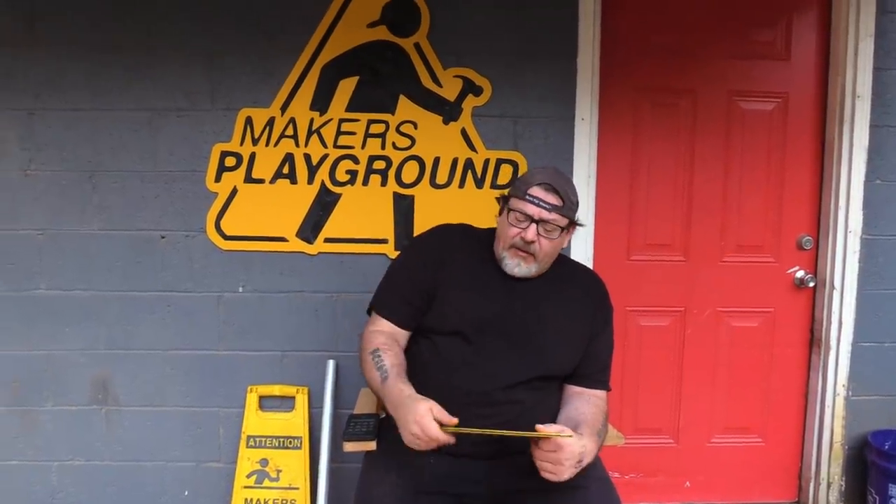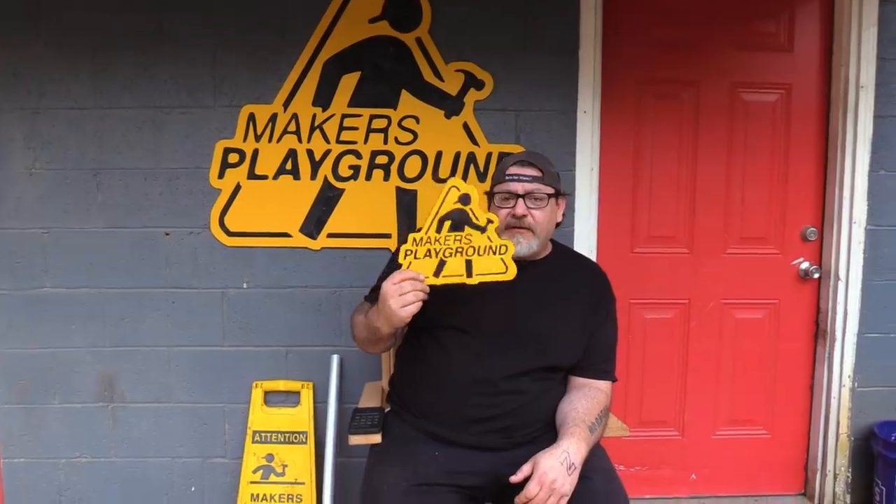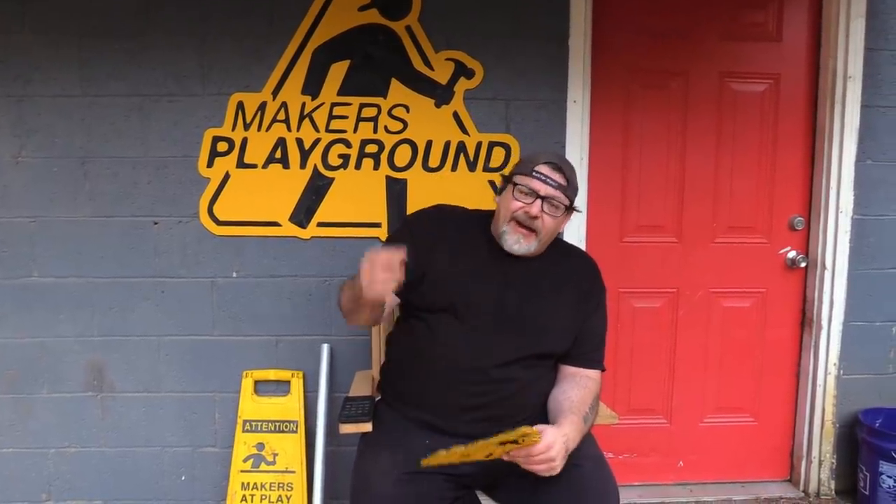Next up, I've been getting a lot of interest in the Maker's Playground signs. So we made some little versions, and these are available on my website. I'll put a link in the description box below. We'd love to have your support, and if you can do that, that's great. If not, that's okay too. We'll keep making videos.